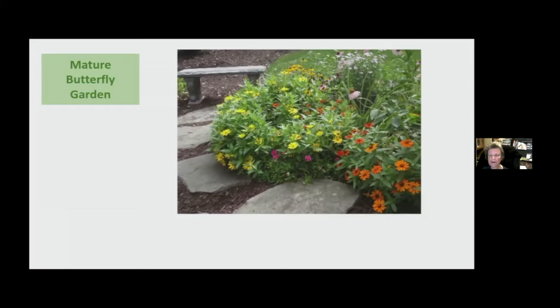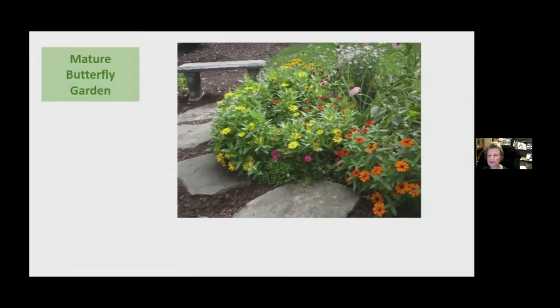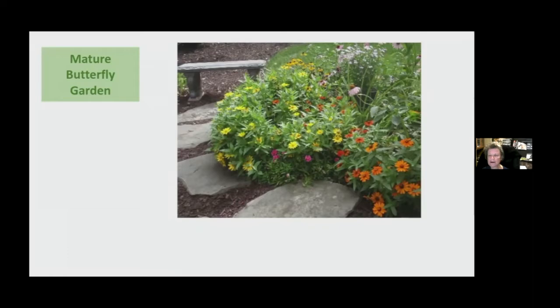I talked to the Sierra Club and started contacting the various cities. The first one that came on board was the city of Menifee. This is a picture of a butterfly garden that's fully formed — it's probably been there a couple of years — and that's what we want to see in all the parks. Our first park was Spirit Park in Menifee, and I live in Menifee, so it's right down the road from me.